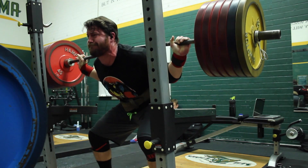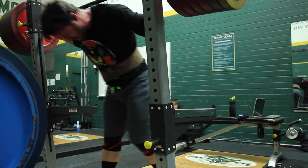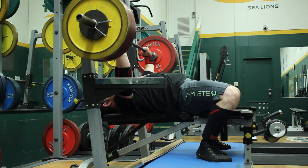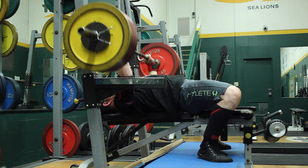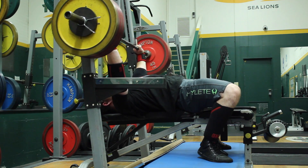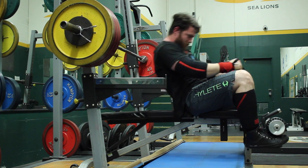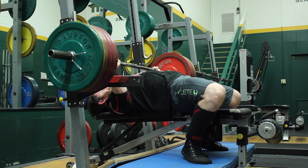I only have three training weeks left and then a deload week into the meet. It's getting really close and I'm getting excited. I'm starting to have dreams about it, but I haven't gotten to my lifting yet in my dreams — all I do is register. We'll see if I can make some of that turn into reality come May 23rd.